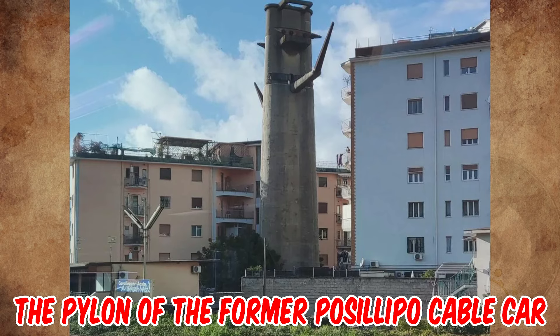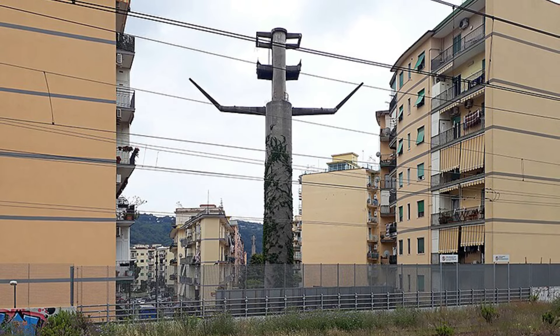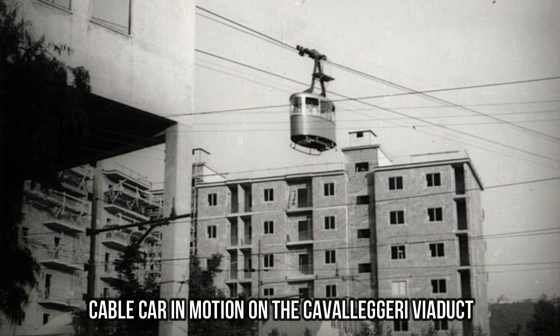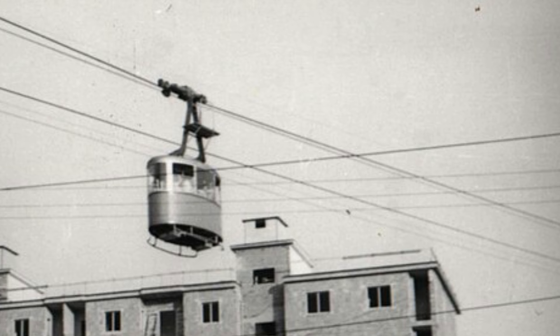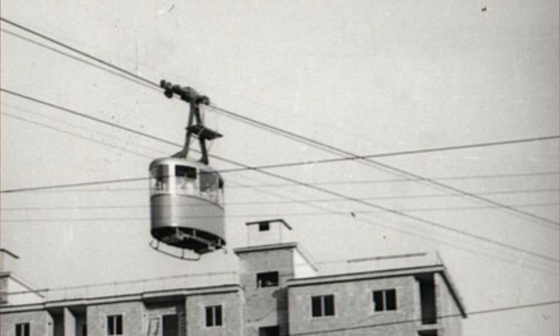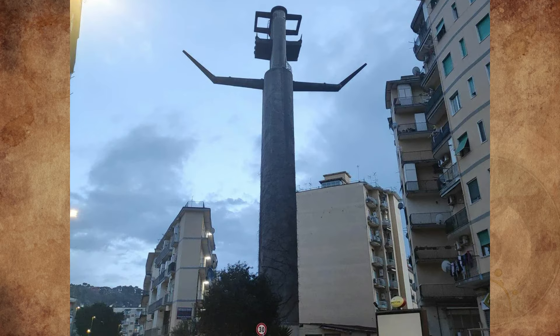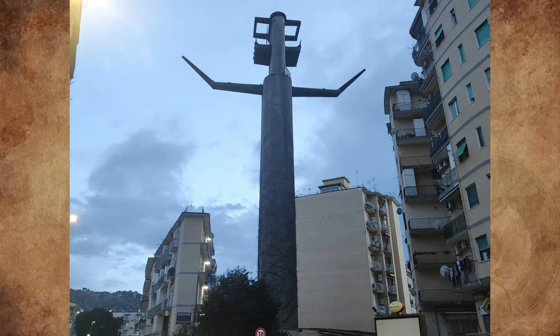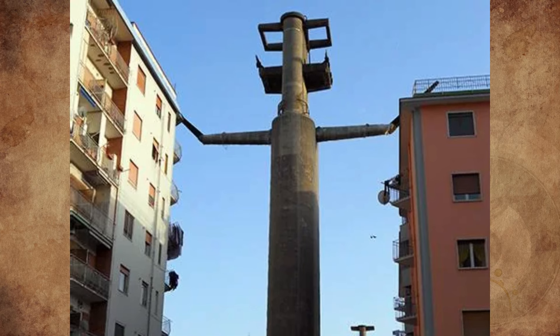It's the pylon of the former Posilipo cable car in Fuorigrotta, a western suburb of Naples, southern Italy. That was the cable car that connected the Posilipo district with that of Fuorigrotta in Naples. Built in 1940, and in the years of the Second World War there were several closures mainly due to the bombings, but it remained in operation until 1961. In 1970, the support and traction ropes were dismantled, and the remaining pylons are jokingly called 'Christy' by the population as their shape resembles a Christian cross.